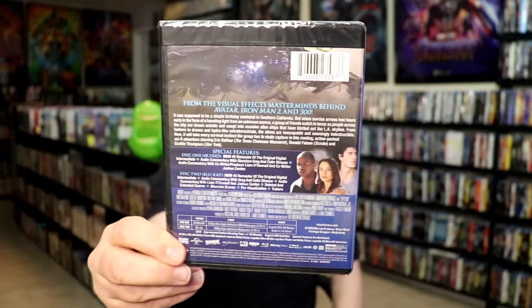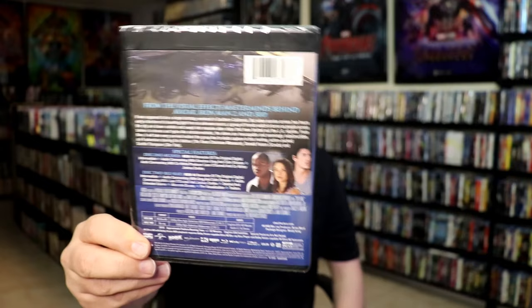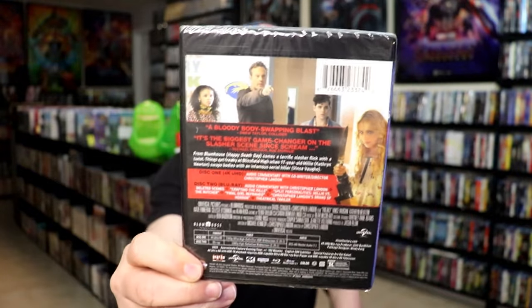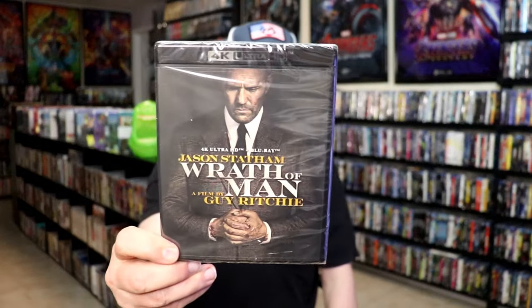Another one that I picked up is Skyline. I've never seen this one but I have heard some mediocre things about it, so I definitely want to check that one out. I also got Freaky — I really enjoyed that one. Another shame, no slipcover, but I thought it was a fun enough film.